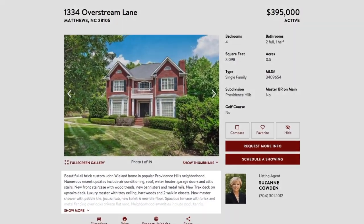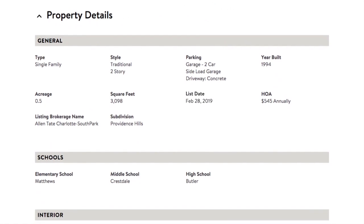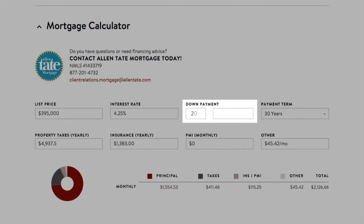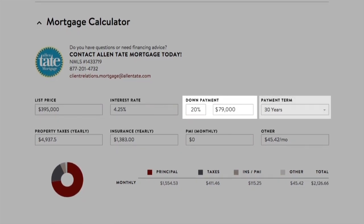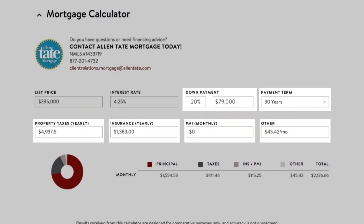When you find a home you love, you can learn more about the features of the home, area amenities, and nearby schools in the property details. You can also estimate the cost of home ownership using our mortgage calculator, with the ability to adjust auto-filled fields for further customization.